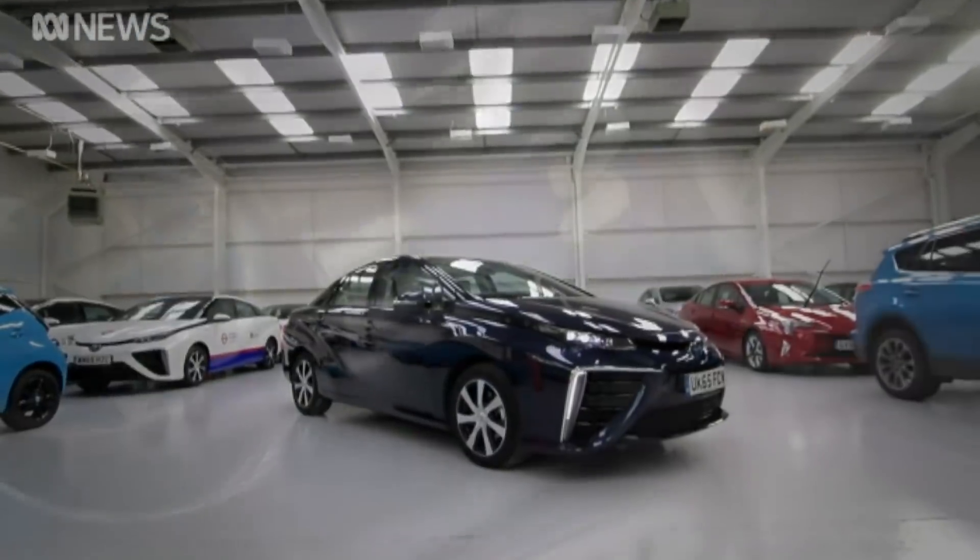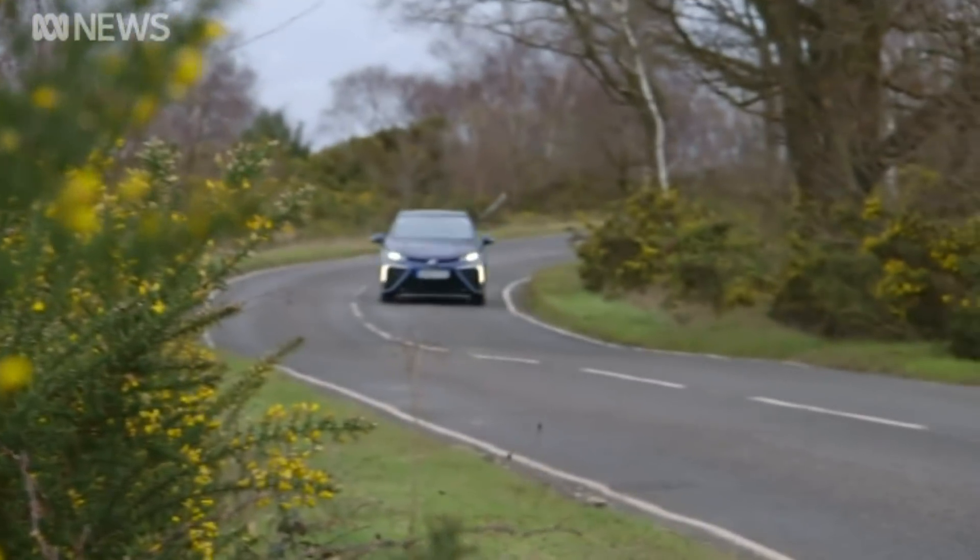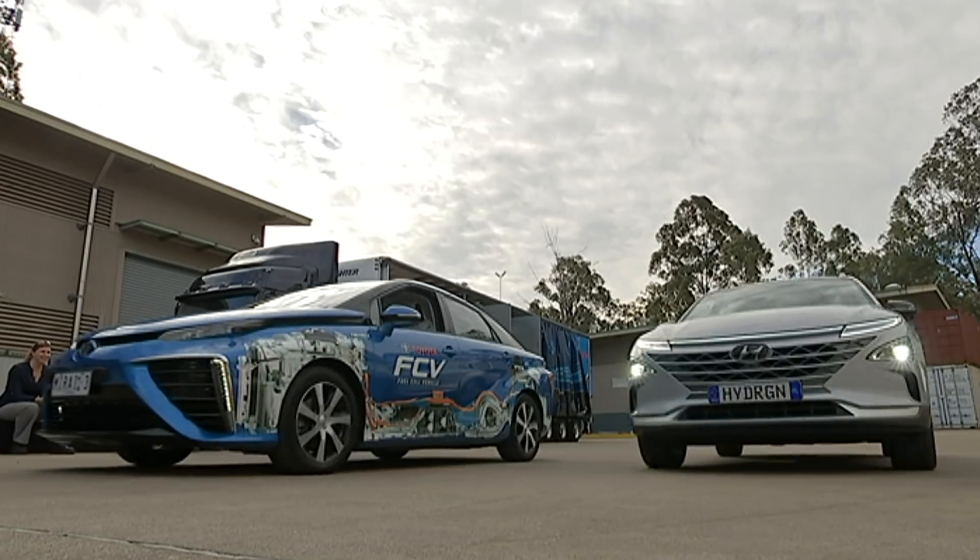These cars currently sell for between $60,000 and $80,000 but the price is coming down fast. Lexi Hamilton-Smith, ABC News.